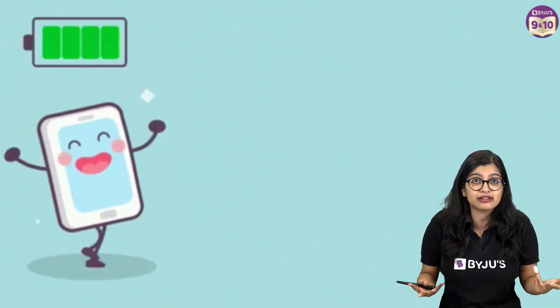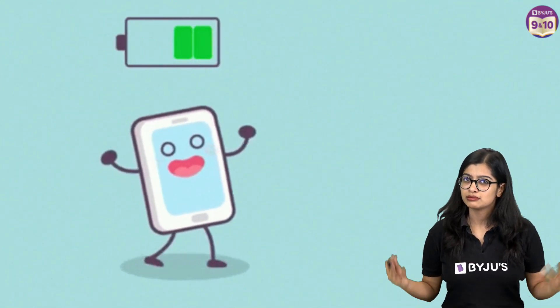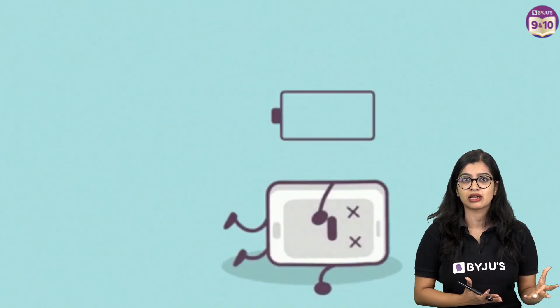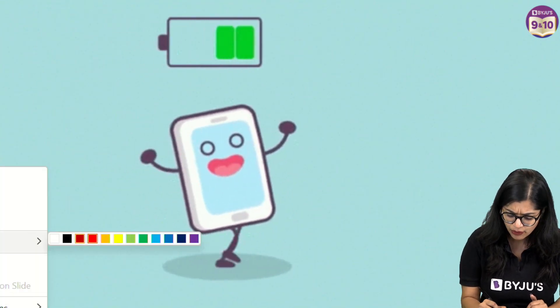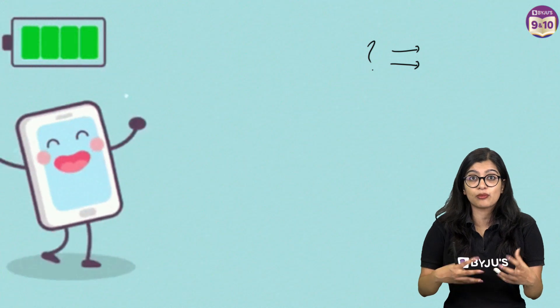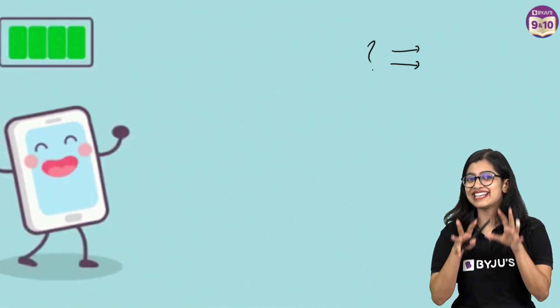So how do I recharge my battery? What is the first thing that you would do? The first thing we would do is go and eat, right? We'd say we need food right now, and our parents would also tell us the same thing — eat food and you will feel better. So there's something in food that has the ability to recharge us and give us energy.